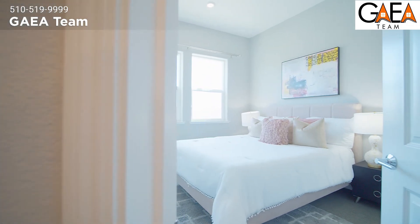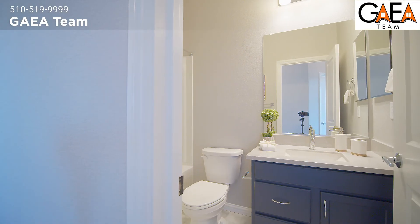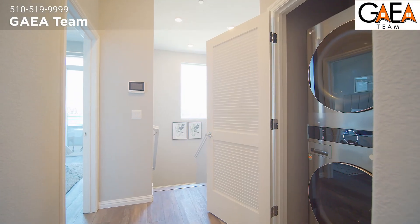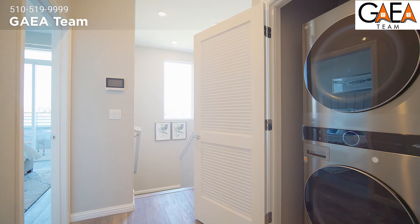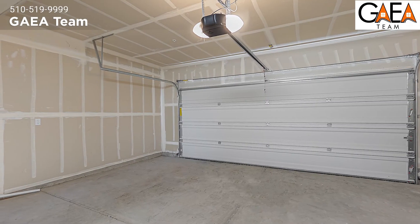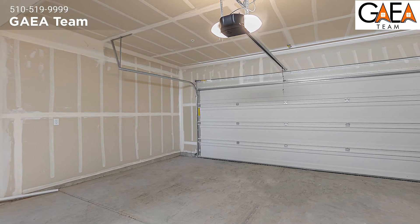The other bedrooms on the top level are located on the southern side of the property, which offers an abundance of direct evening sunlight. Between the primary and the other bedrooms there is a common bathroom and a laundry room containing high-end washer and dryer appliances.